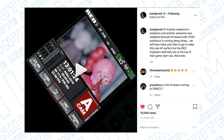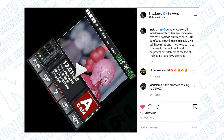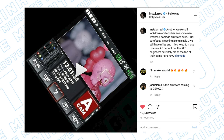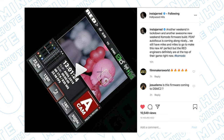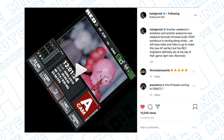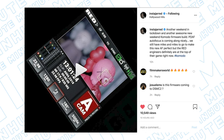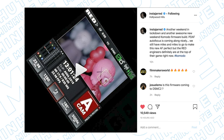Let me read the caption from the post: "Another weekend in lockdown and another awesome new Komodo firmware build. PDAF — phase detection autofocus — is coming along nicely. We still have miles and miles to go to make this new AF perfect, but the RED engineers are definitely at the top of their game right now."